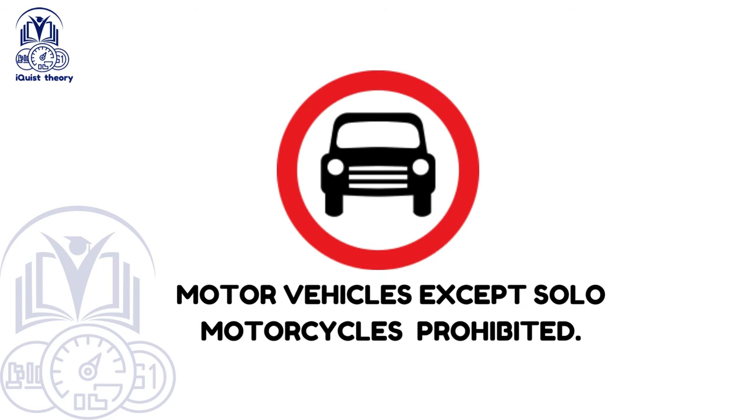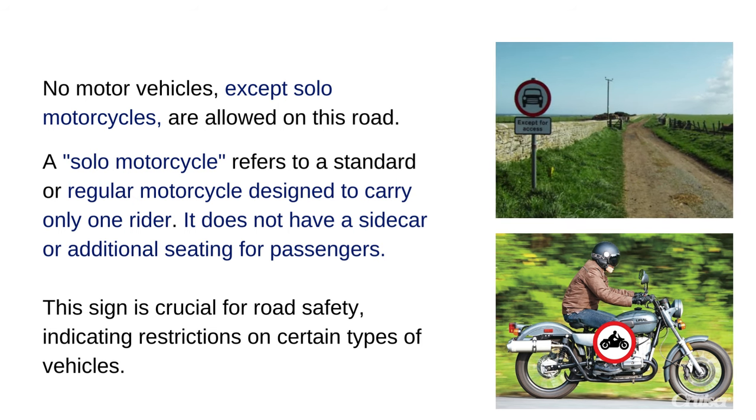Motor vehicles except solo motorcycles prohibited. No motor vehicles, except solo motorcycles, are allowed on this road. A solo motorcycle refers to a standard or regular motorcycle designed to carry only one rider — it does not have a sidecar or additional seating for passengers. This sign is crucial for road safety, indicating restrictions on certain types of vehicles.